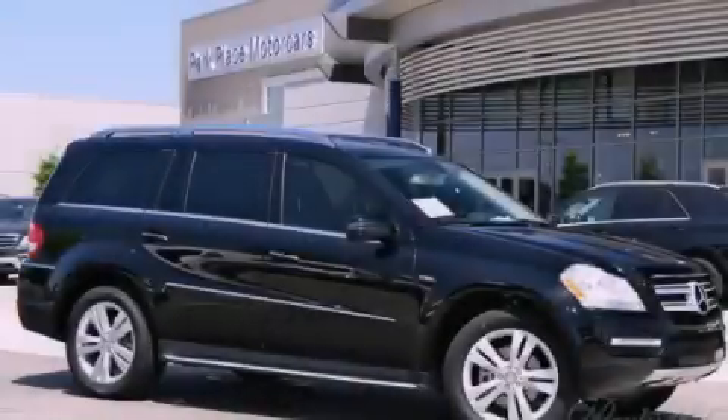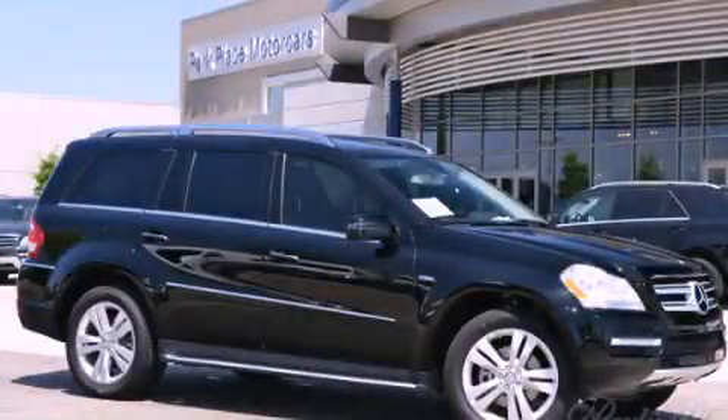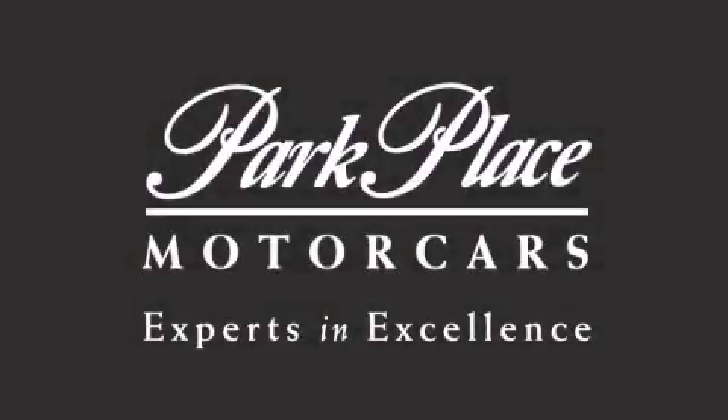Contact us today to arrange your test drive. Thank you for considering Park Place Motor Cars Grapevine for your next luxury vehicle.